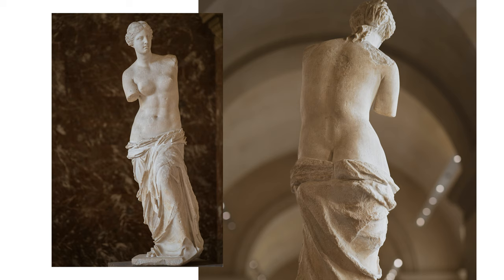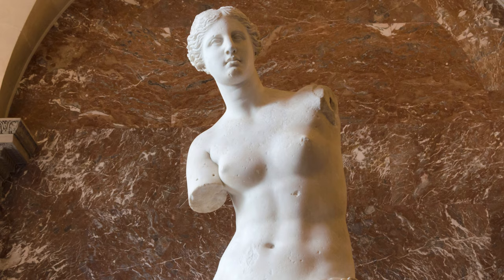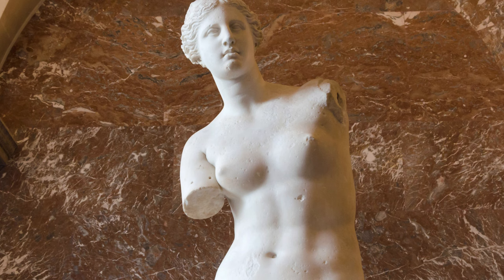Recent scientific analysis seems to suggest one hand was holding the apple of discord, based on a marble hand holding an apple being found alongside the Venus. Arms or not, the impact and influence of the Venus de Milo has had on European art, culture and history cannot be understated.